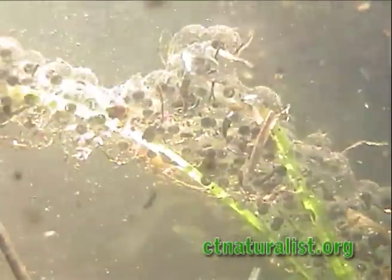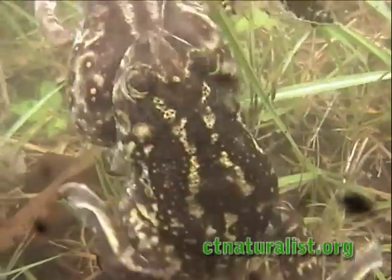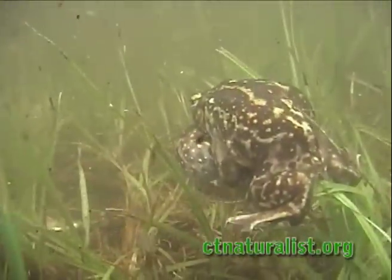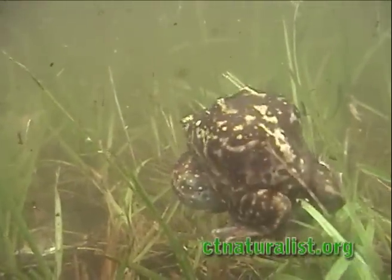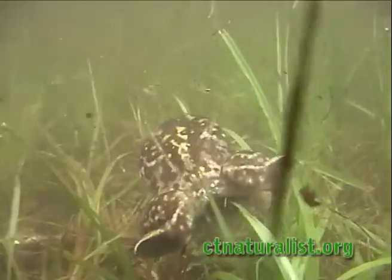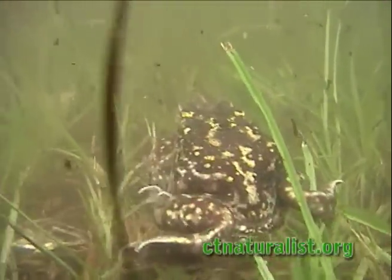The eggs develop at an incredible rate. They hatch in 1 to 7 days, depending on the temperature. Warmer water speeds the process. Tadpole development varies widely — 16 to 63 days — depending on what month they hatched and again on the temperature.